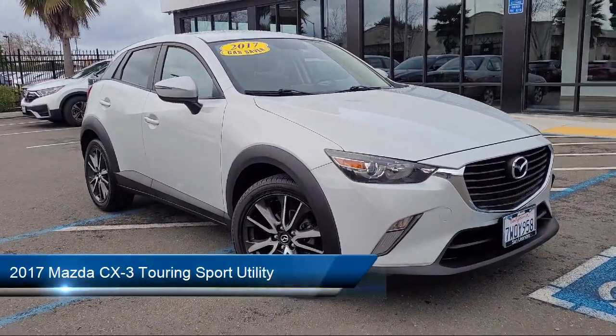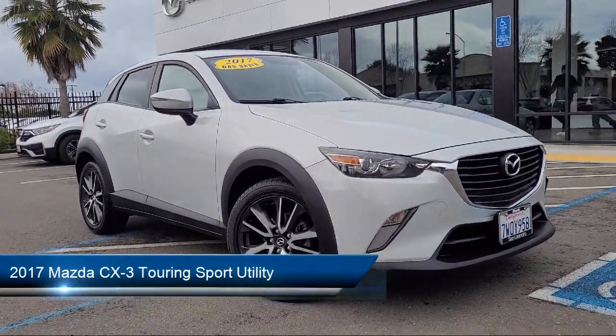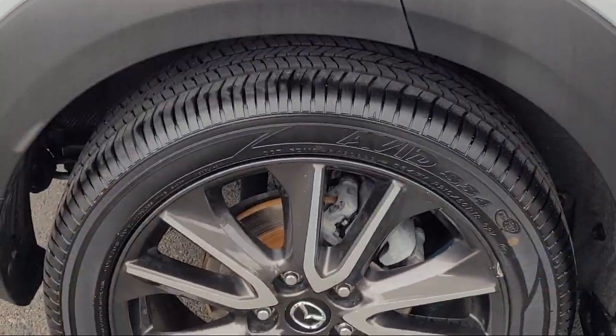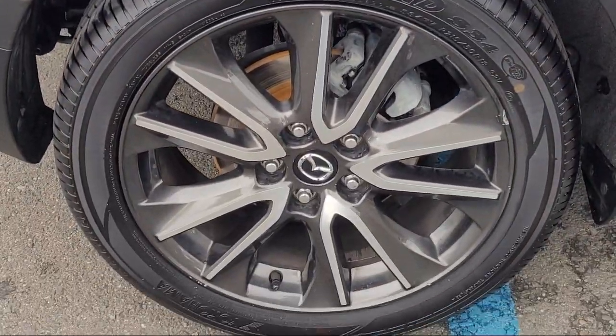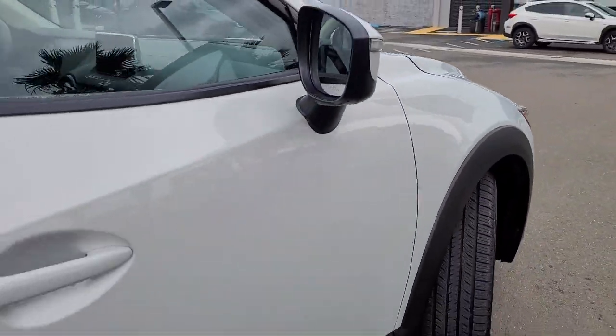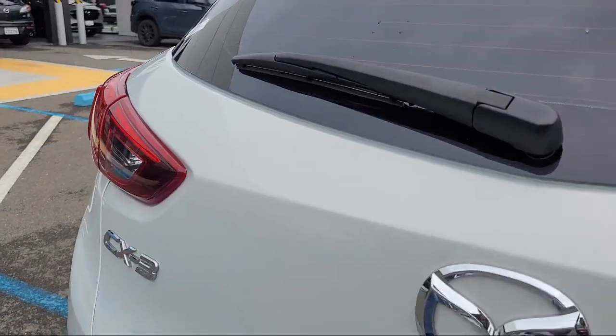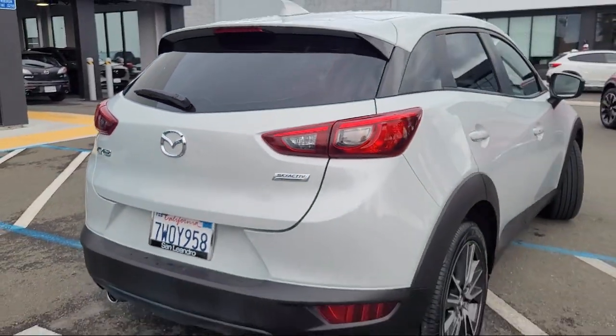It comes equipped with rear view camera, leatherette, steering wheel controls, speed sensing steering, rear spoiler, keyless entry, alloy wheels, electronic stability control, air conditioning, tire pressure monitoring system, and much more.